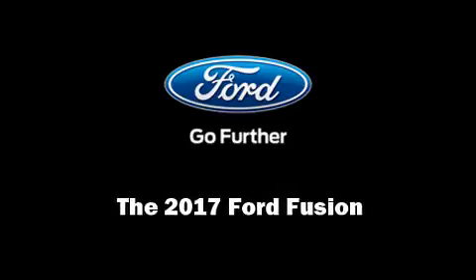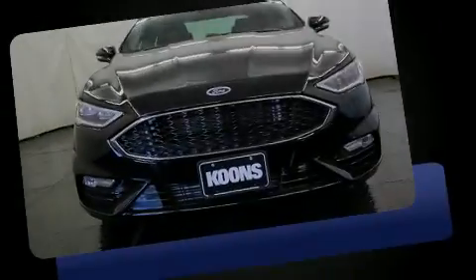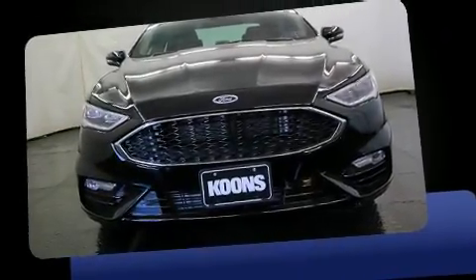Familiarize yourself with the 2017 Ford Fusion. This four-door, five-passenger sedan is ready to drive off the showroom floor.